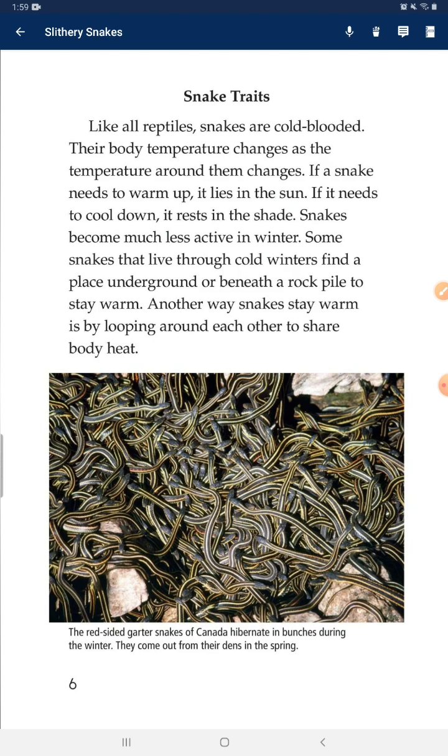Snake traits. Like all reptiles, snakes are cold-blooded. Their body temperature changes as the temperature around them changes. If a snake needs to warm up, it lies in the sun. If it needs to cool down, it rests in the shade.